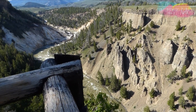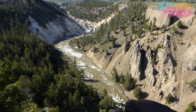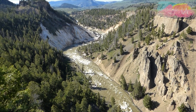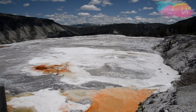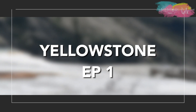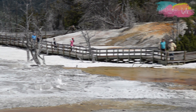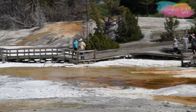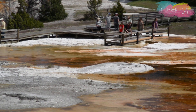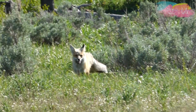O primeiro parque nacional do mundo, o Yellowstone, foi fundado em 1872. Esse é o primeiro episódio da série Yellowstone, onde eu vou mostrar para vocês como chegar e como escolher estrategicamente a sua hospedagem, montando um roteiro para aproveitar ao máximo esse parque único e maravilhoso nos Estados Unidos.